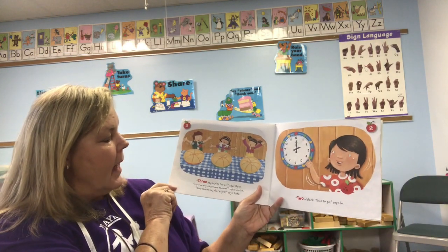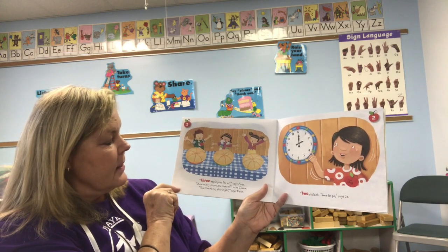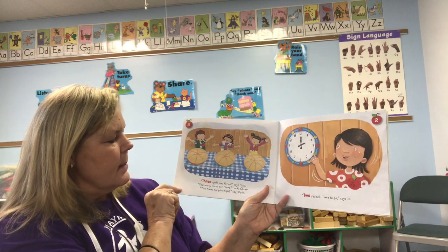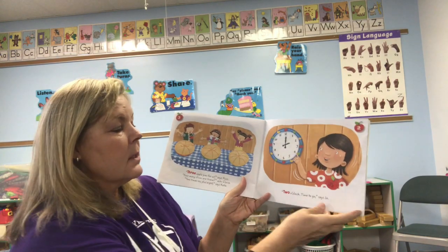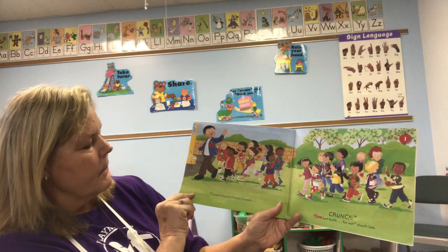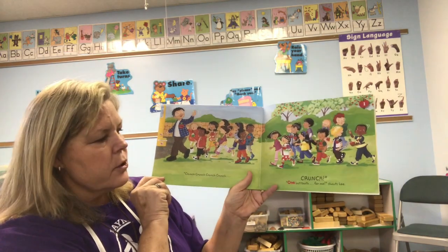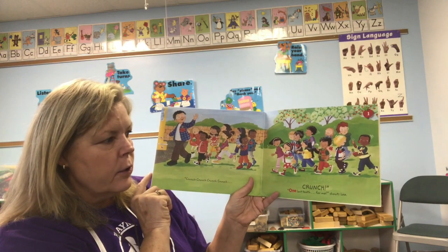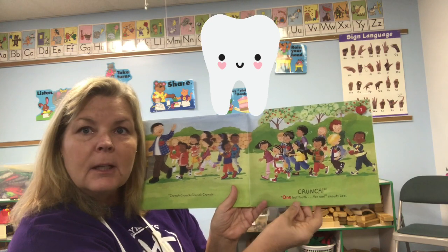'Three apple pies for us,' says Russ. 'How many slices are there?' said Claire. 'Two times six plus eight,' says Kate. Wow! 'Two o'clock, time to go,' says Joe. Crunch crunch crunch crunch crunch crunch! 'One lost tooth for me!' shouts Lee — he bit into his apple and lost his tooth!